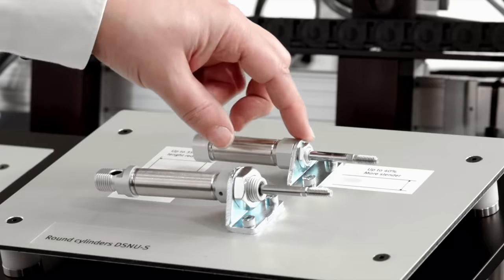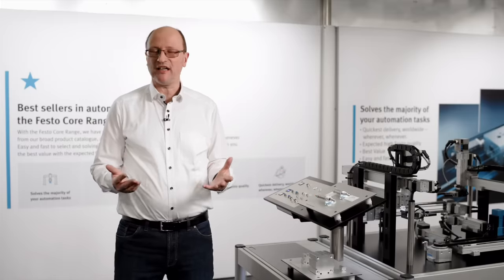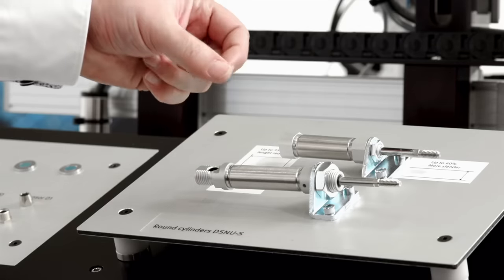And how can we help you to be fast? With one nut you can connect the cylinder inside your machine. And the end cushioning — there's a self-adjustable end cushioning — you don't have to do the adjustment at the end. It's very simple: just put it in and it runs by itself.